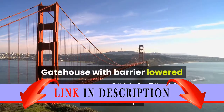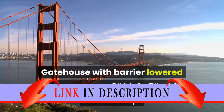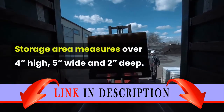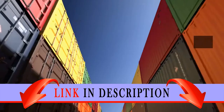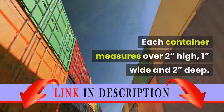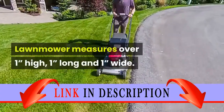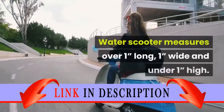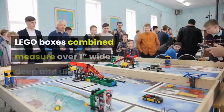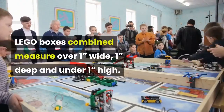The gatehouse with barrier lowered measures over 3 inches high, 5 inches wide, and 5 inches deep. The storage area measures over 4 inches high, 5 inches wide, and 2 inches deep. Each container measures over 2 inches high, 1 inch wide, and 2 inches deep. The lawnmower measures over 1 inch high, 1 inch long, and 1 inch wide. The water scooter measures over 1 inch long, 1 inch wide, and under 1 inch high. LEGO boxes combined measure over 1 inch wide, 1 inch deep, and under 1 inch high.